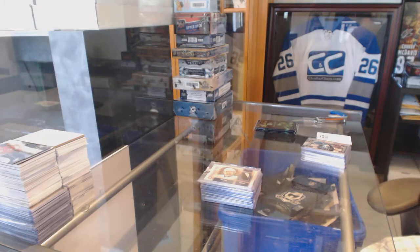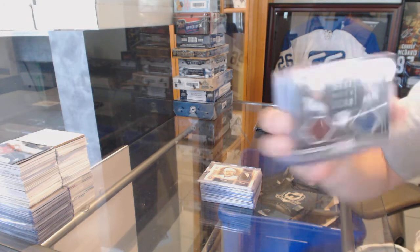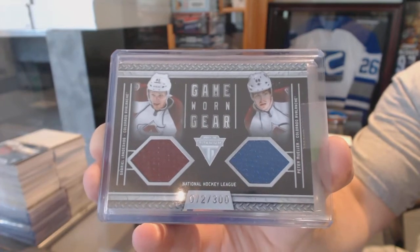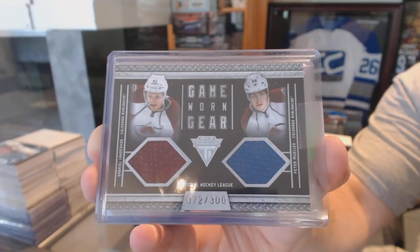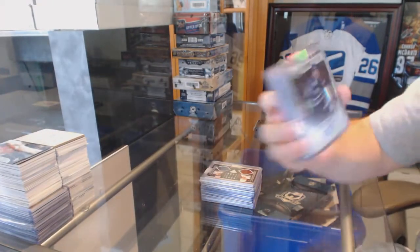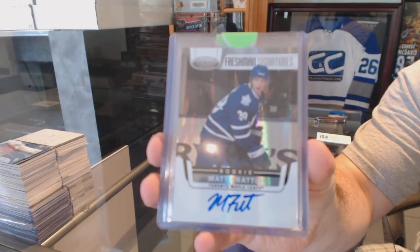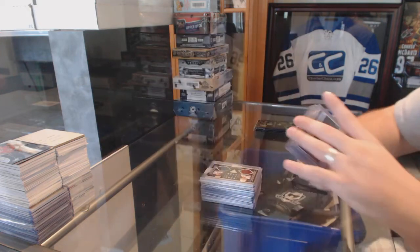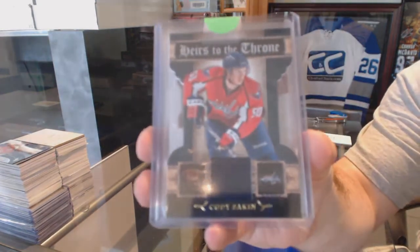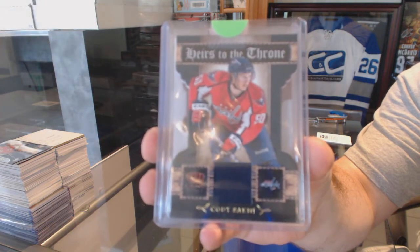For the Colorado Avalanche, a dual jersey numbered to 300 — game-worn gear dual jersey of Landeskog and Mueller. For the Toronto Maple Leafs, freshman signatures — Matt Fratton. Heirs to the Throne jersey for the Washington Capitals, Cody Eakin.